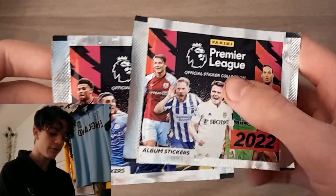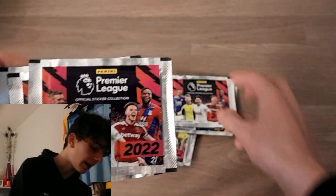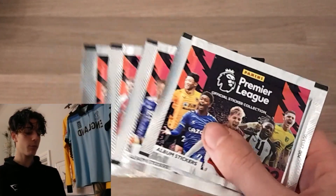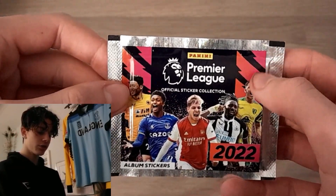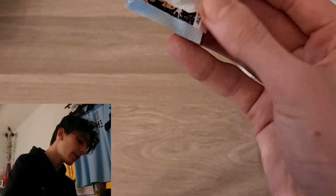This one is my favourite pack design, featuring Alexis McAllister. We've also got the David De Gea pack and the Emil Smith Rowe pack. So four different variants of pack design — same as last year. The design on these is incredible: a lovely silver border with an orangey pink. Without further ado, boys and girls, let's rip into the first pack of the new Premier League stickers.